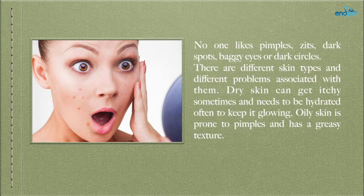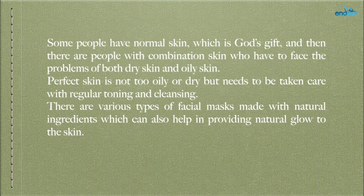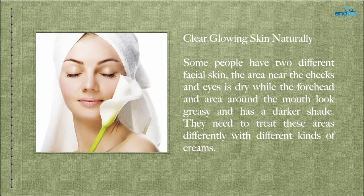There are different skin types and different problems associated with them. Dry skin can get itchy sometimes and needs to be hydrated often to keep it glowing. Oily skin is prone to pimples and has a greasy texture. Some people have normal skin, which is God's gift, and then there are people with combination skin who have to face the problems of both dry and oily skin. Some people have two different facial skin types — the area near the cheeks and eyes is dry, while the forehead and area around the mouth look greasy and has a darker shade, requiring different treatments.